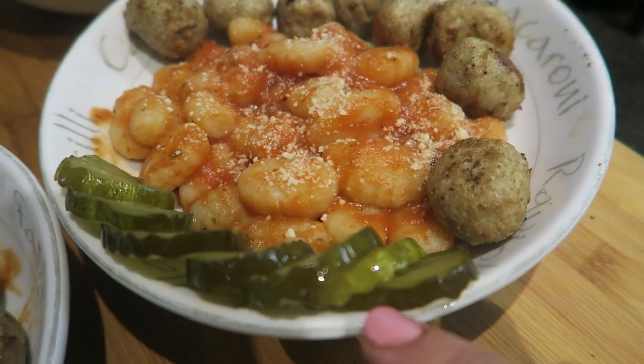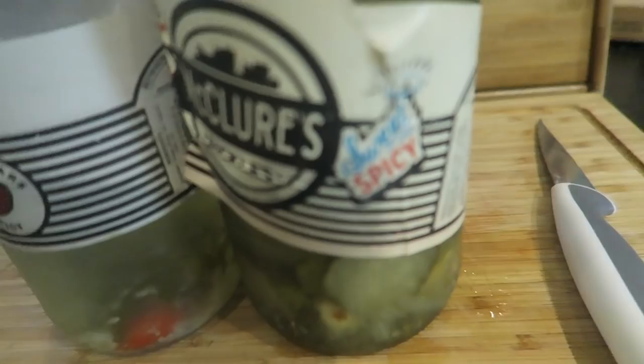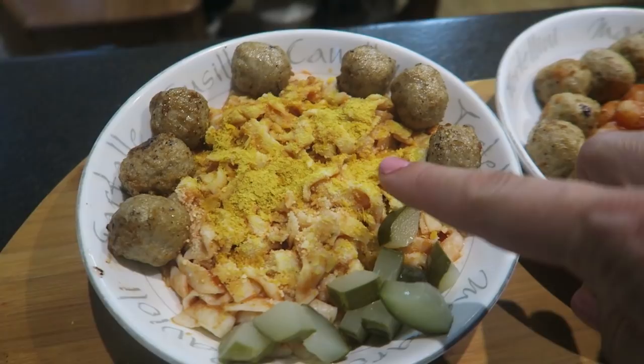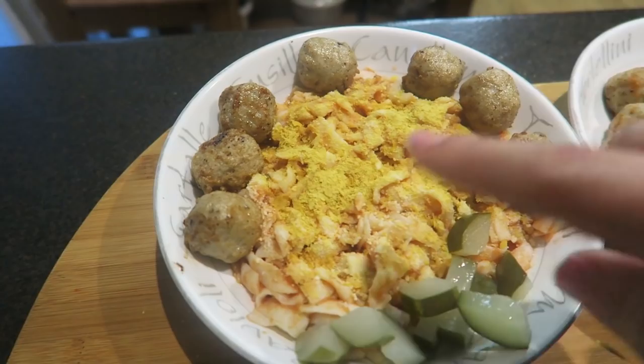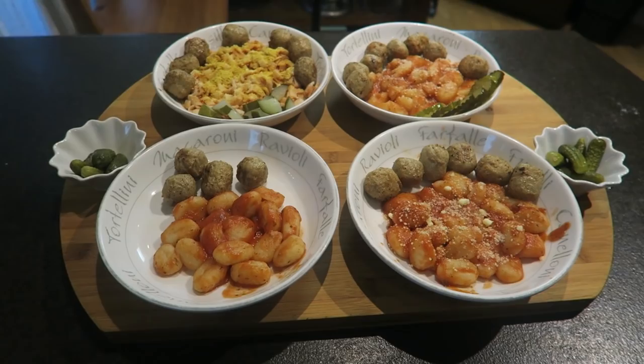This is for Katalin: he has eight meatballs, gnocchi, parmesan and sweet and sour pickles. And I have the spicy pickles. For mine, I have tofu pasta with tomato sauce, a little bit of parmigiano-reggiano and a little bit of nutritional yeast, the spicy pickles, and seven meatballs.